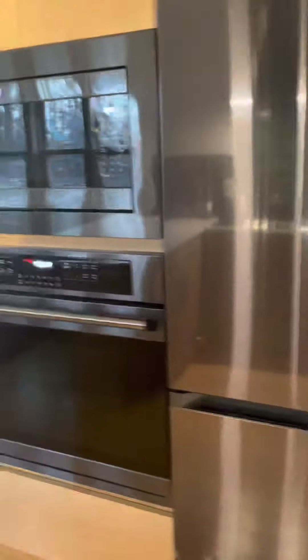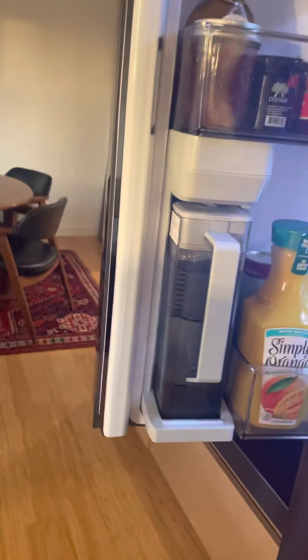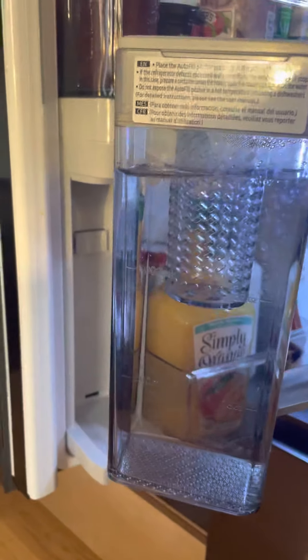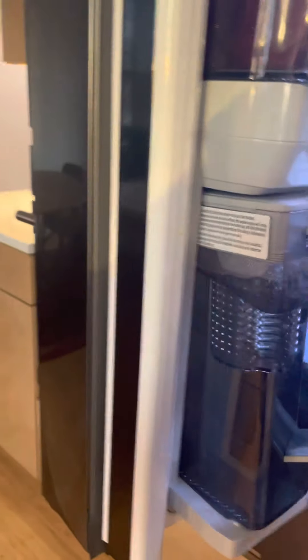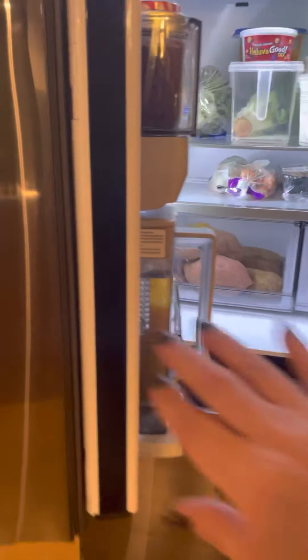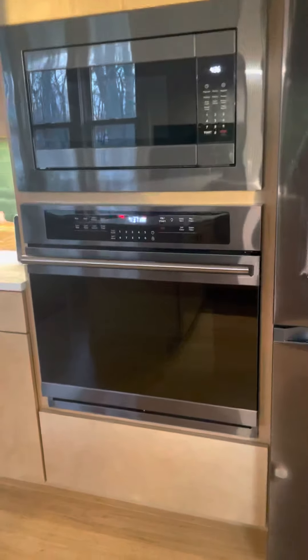One of my biggest favorite features — and these seem to be getting popular — is this kind of water dispenser on the outside instead of through the door. It refills so much faster when you're filling up a cup or a pot. We also have a microwave and oven — getting ready to make dinner, the oven is preheating right now.